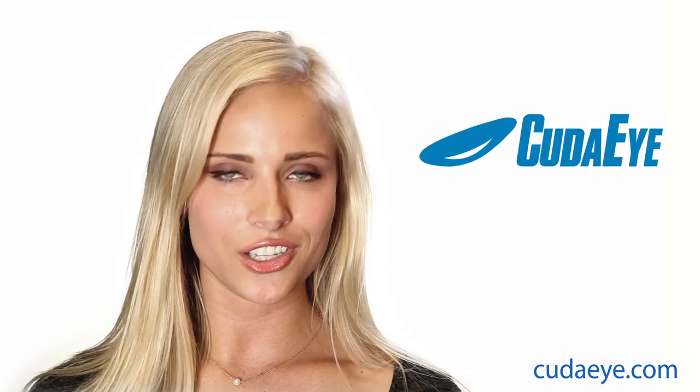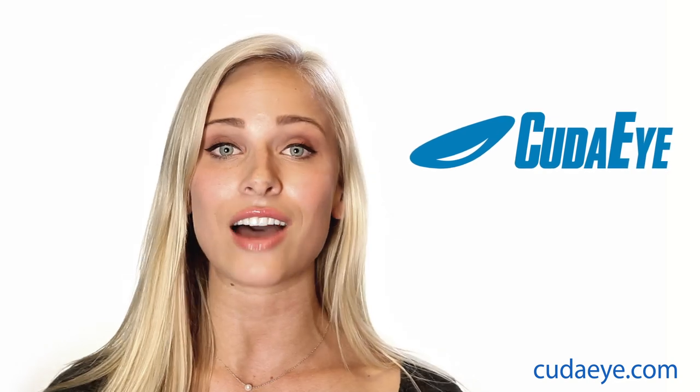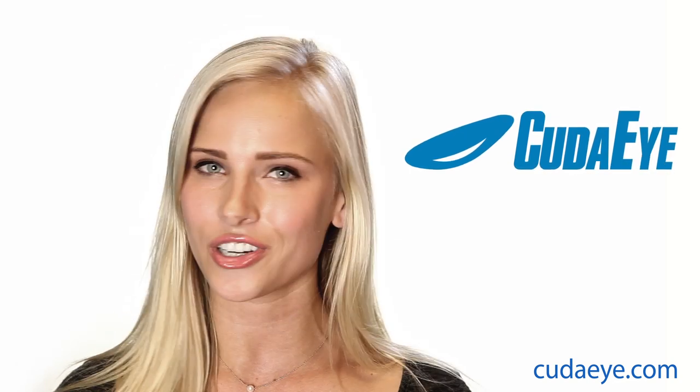CudaEye, Video Intelligence as a Service from Barracuda Networks, is a secure hybrid edge cloud solution that allows anytime, anywhere access to your cameras and videos.